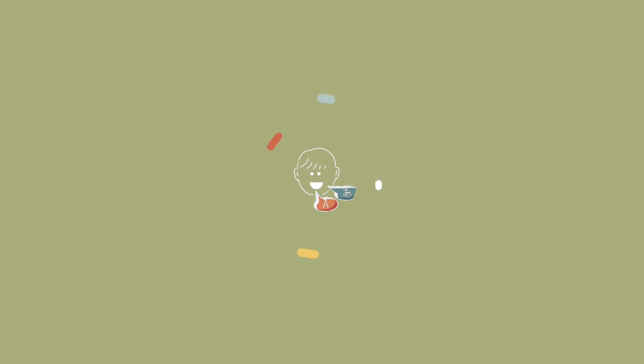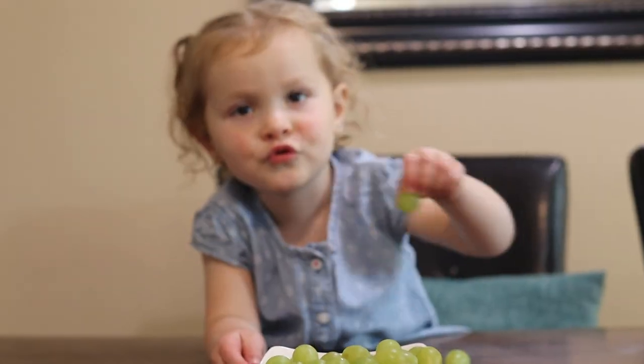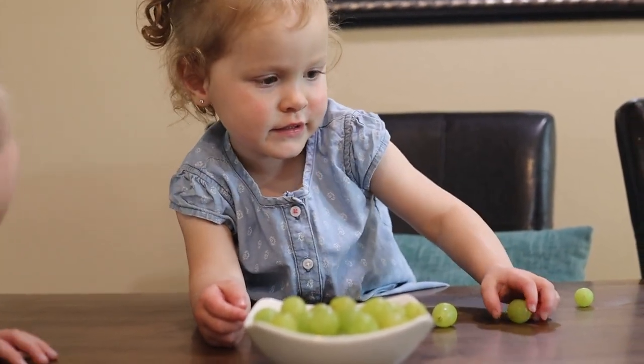Next on our list of strategies is going to be focusing on high frequency words. What are the things that you say most often in your house? Focus on those words first, because you're going to have the greatest opportunity to utilize them. Some of the words we're focusing on are: counting — uno, dos, tres, cuatro, cinco, seis, siete, ocho, nueve, diez.